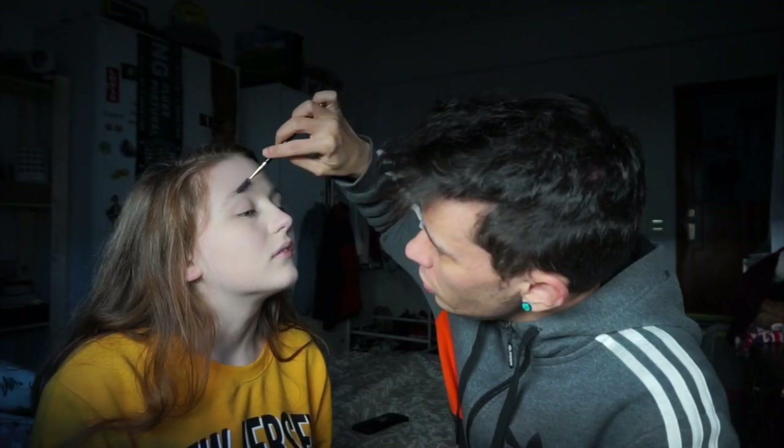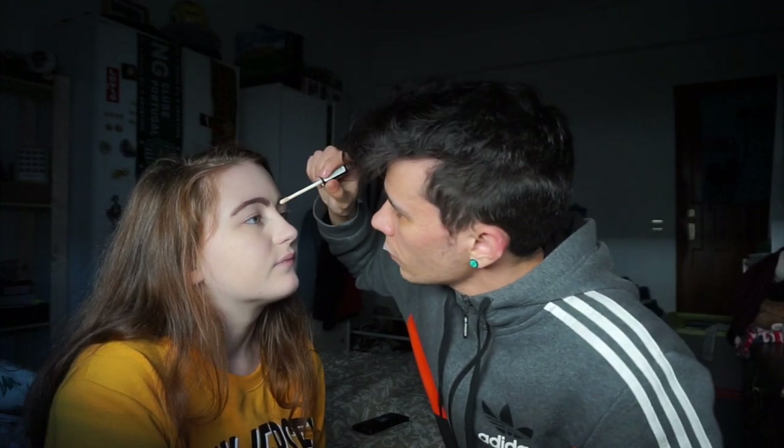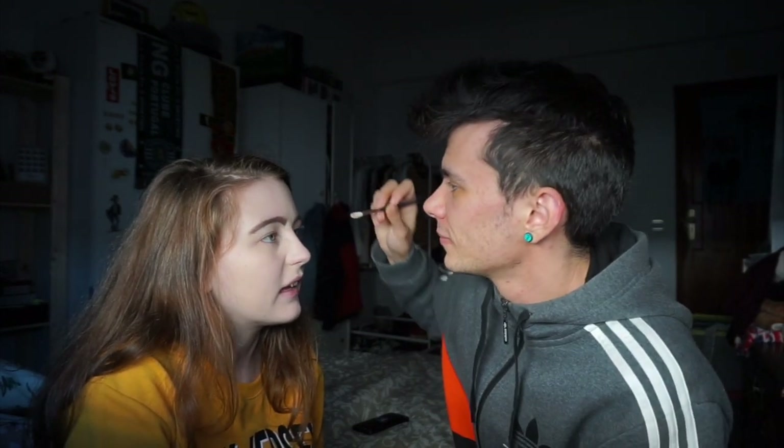Next he moves on to eyebrows, locating the Revolution Focus and Fix brow product with two ends. He asks why you need to brush the brows — just so all the hairs go in the same direction. I notice he's picking the most used color. He starts painting my brows with the tiny brush, and I can feel a lump of foundation building up in between my eyebrows.